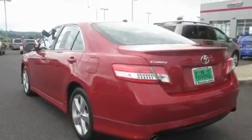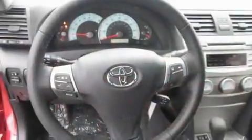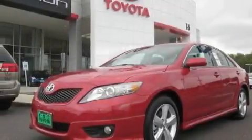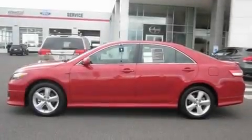Its top features include a sunroof, heated seats, steering wheel controls, a CD player, a leather-wrapped steering wheel, alloy wheels, an anti-lock braking system, a home link feature, a rear window defroster, and cruise control.